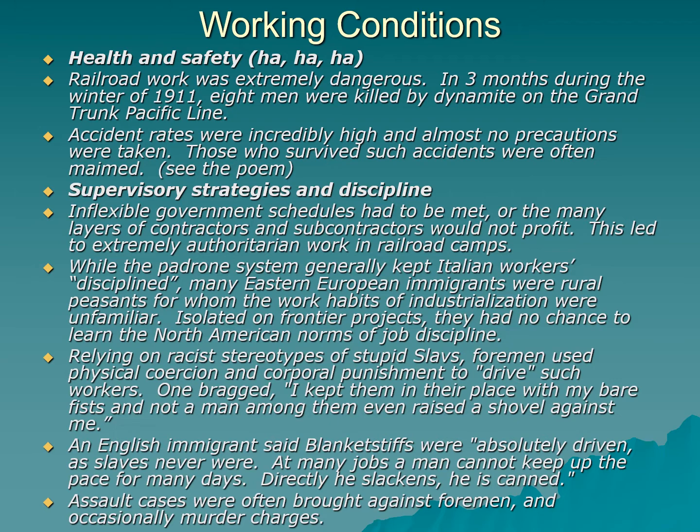Back to the blanket stiffs — what were their working conditions? Health and safety was just not even a thing. It's almost laughable to think about health and safety around railroad work — it was incredibly dangerous. Ross McCormick refers to it as carnage at one point. In three months during the winter of 1911, eight men were killed by dynamite on the Grand Trunk Pacific Railway line. Accident rates were incredibly high and bosses took pretty much no precautions. People who survived accidents were often permanently maimed. Historians estimate there's probably one Chinese railroad worker dead for every kilometer of railroad in Canada.